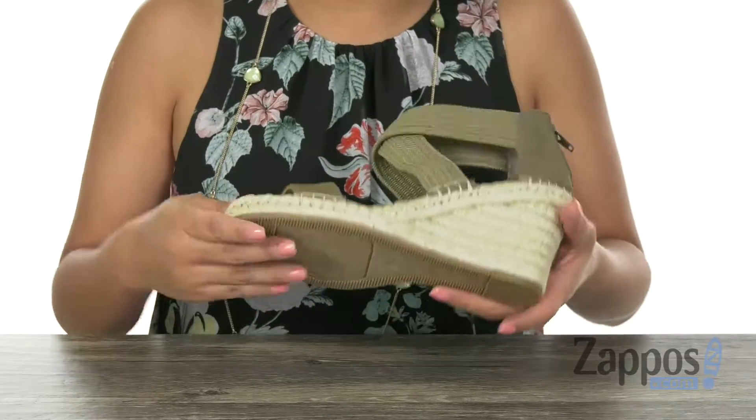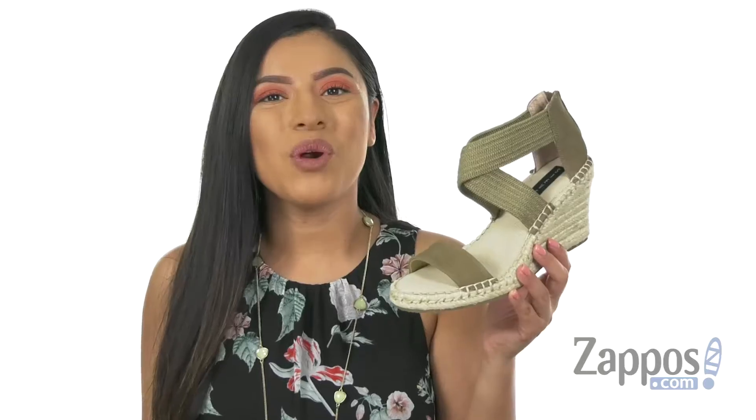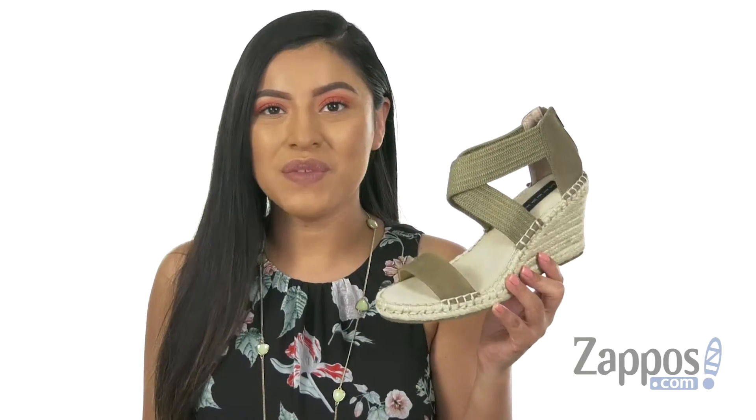This pair does offer a wrapped wedge heel for that extra boost in height, and it's all on a man-made outsole. Be warm weather ready with this gorgeous pair from Stephen.